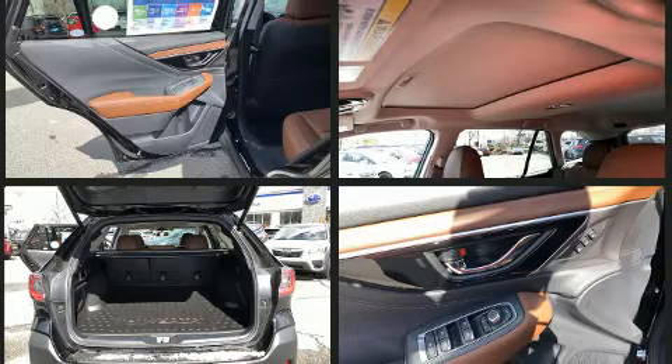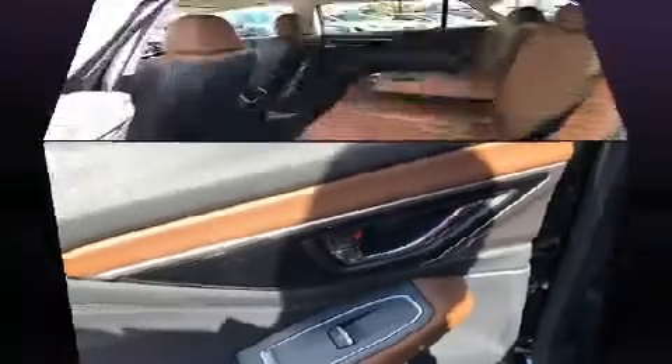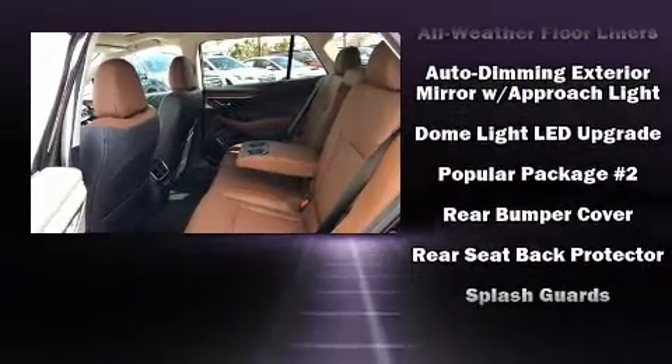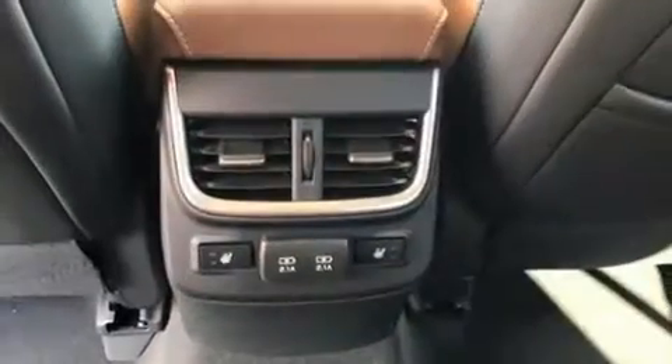Subaru also prioritized safety and security with features such as traction control, a security system, an emergency communication system, and four-wheel disc brakes with ABS. Adaptive cruise control maintains a preset distance behind the car ahead of you, simplifying highway driving and enhancing safety.